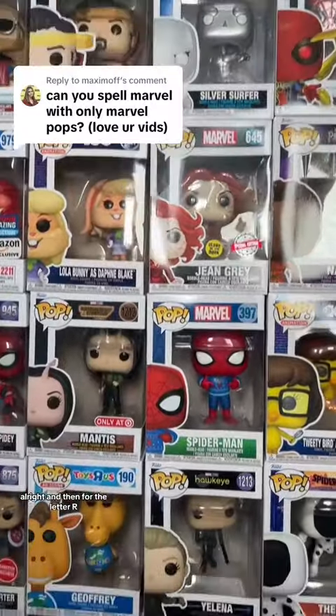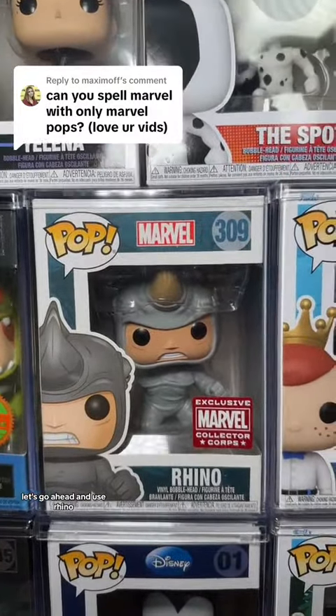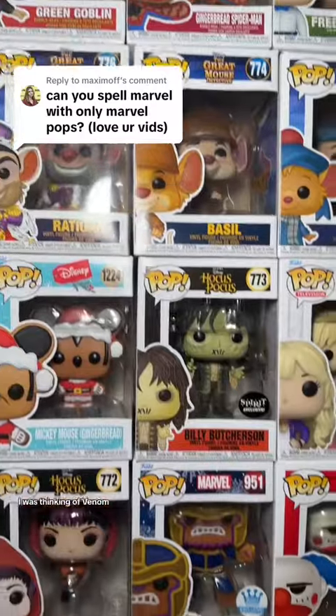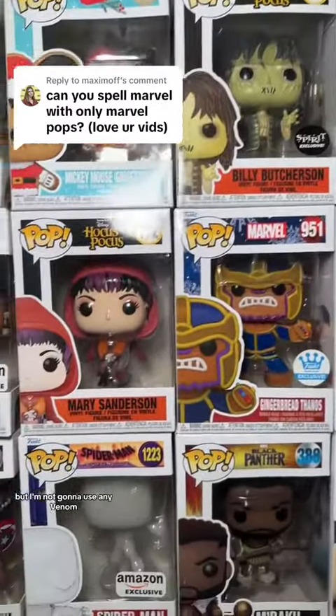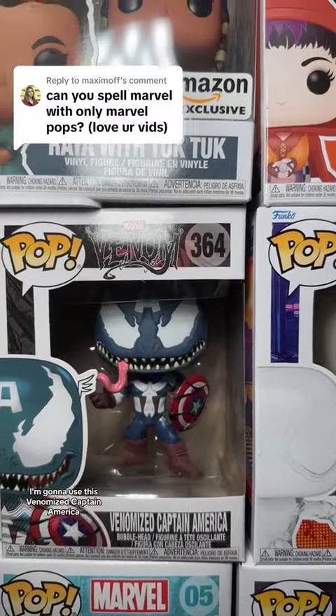And then for the letter R, let's go ahead and use Rhino. And for the letter V, I was thinking of Venom, but I'm not gonna use any Venom — I'm gonna use this Venomized Captain America.